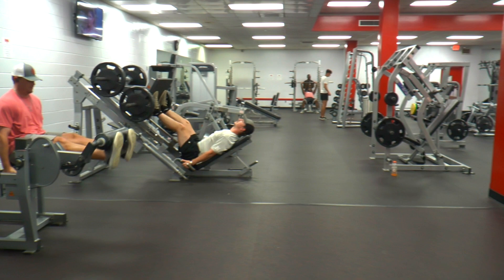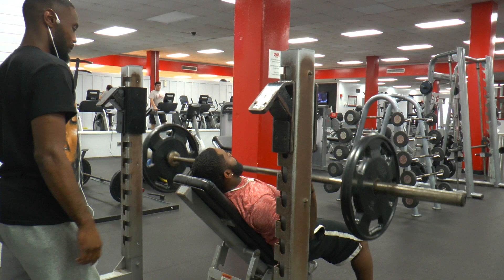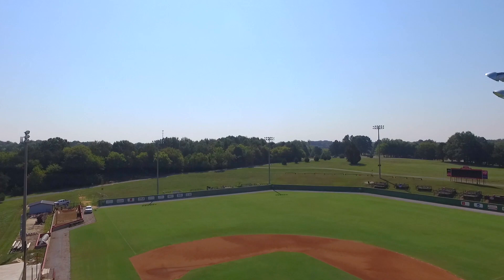The SUB also features a state-of-the-art fitness center which hosts group exercise classes, personal training, and has extensive cardio and weight training equipment. Once you leave the SUB, you are able to visit an array of locations, including over six miles of nature and hiking trails overlooking the 54-acre Lake L.U., Tart Field, which is home to UWA Baseball, and the UWA Intramural Fields and Softball Complex.